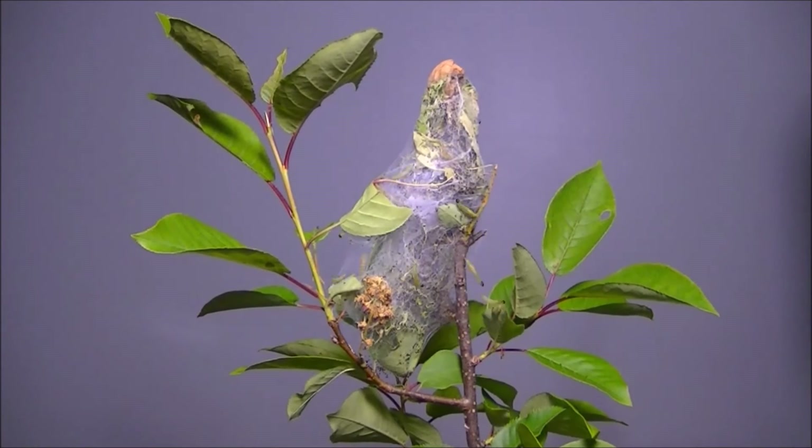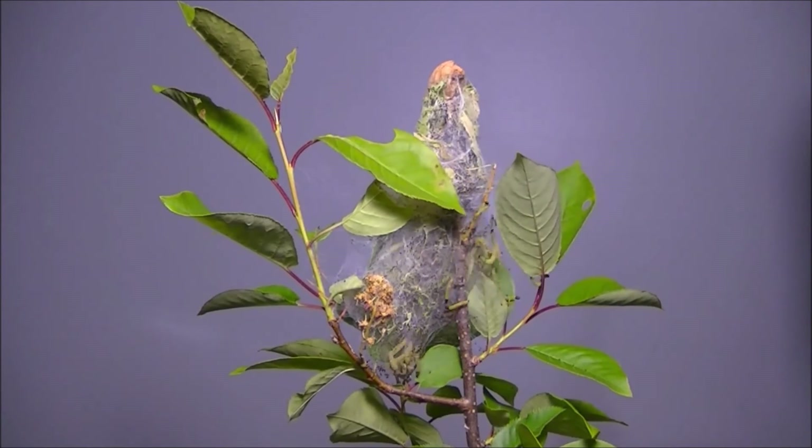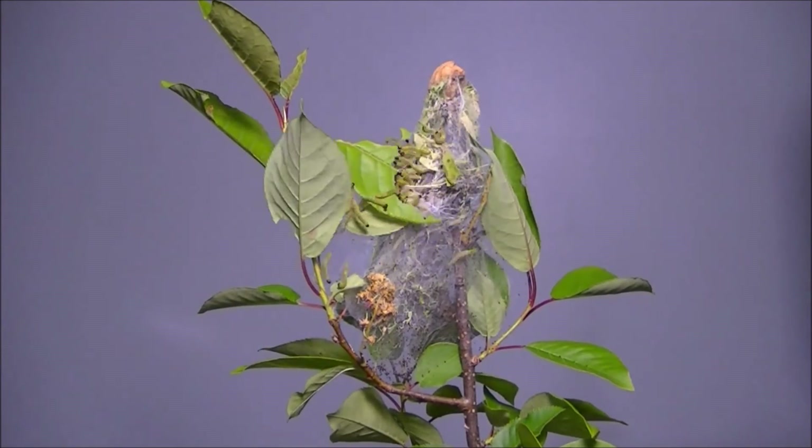By harnessing the collective power of their silk, the caterpillars can not only pull leaves together, but bend branches as well and incorporate them into their nest.